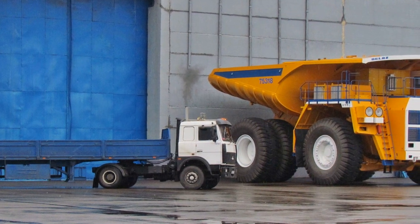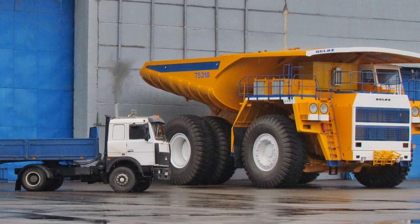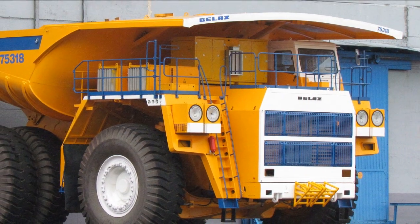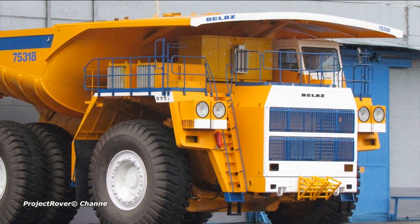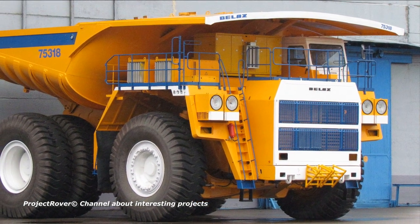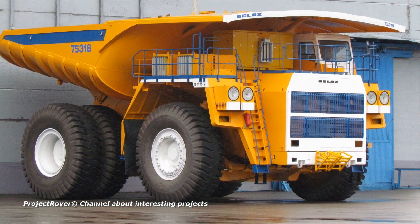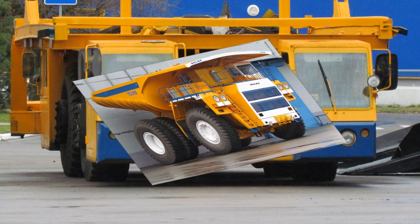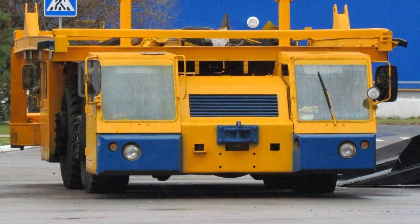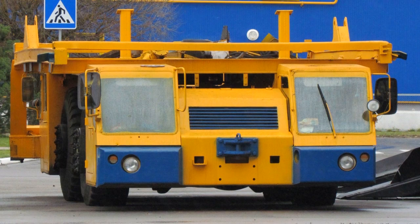Also notable is the promising BELAZ 75318 dump truck with a payload capacity of 240 tons. Its stronger and lighter U-shaped body stands out. The BELAZ 75318 is equipped with an AC transmission from the Russian concern Ruselprom, and a Cummins QSK-60C diesel engine developing 2,500 horsepower. The airfield tractor BELAZ 74212 can tow aircraft weighing up to 260 tons; judging by the structure installed above the hull, it was adapted for technological transportation in the interests of the plant.